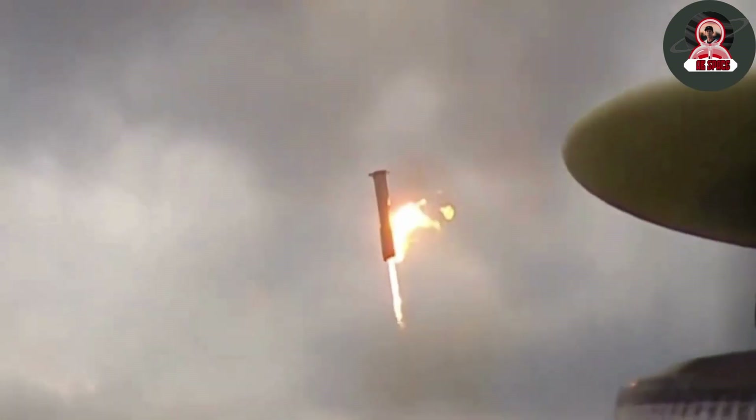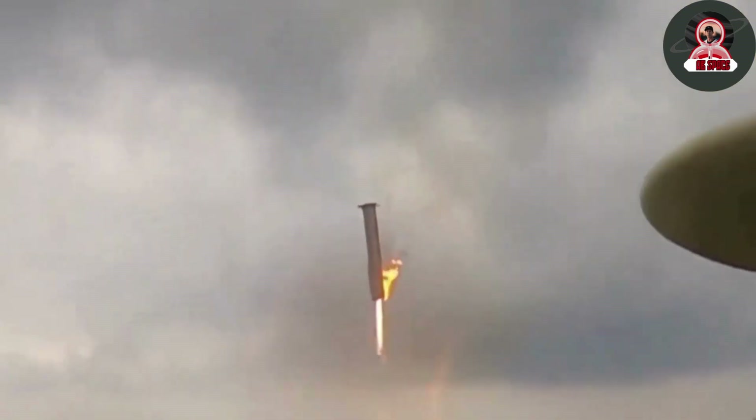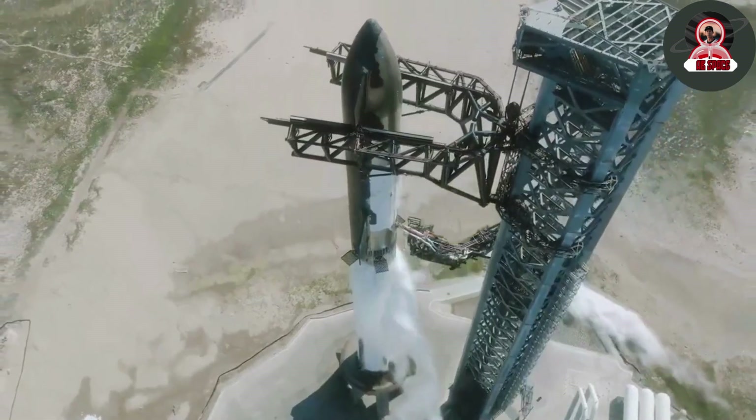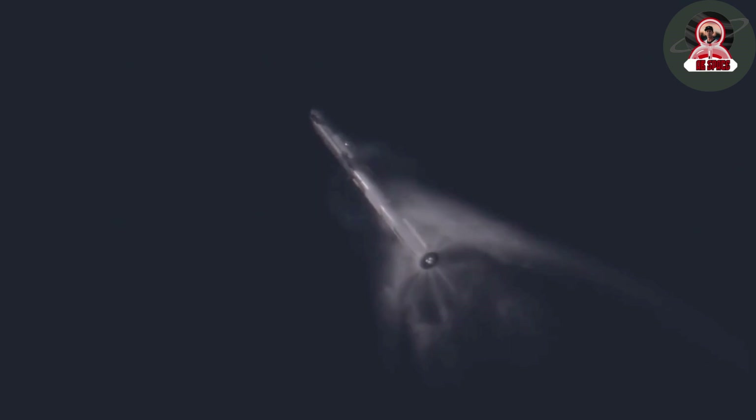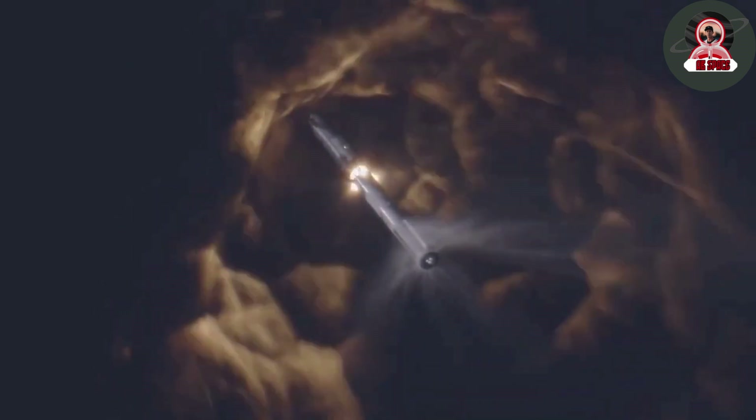Experience the aftermath of an incredible Starship launch as the orbital launch mount suffers extensive damage. Watch as the orbital launch mount sustains significant damage post-Starship flight, showcasing the sheer power and intensity of the launch.